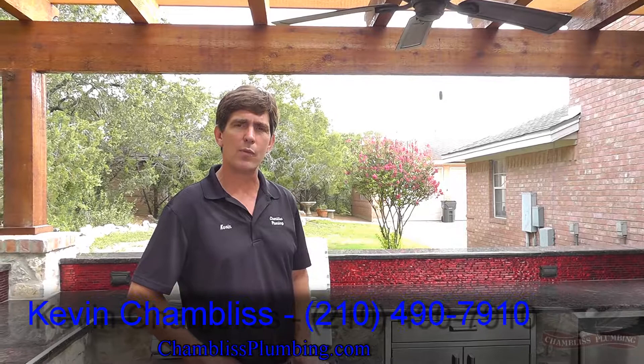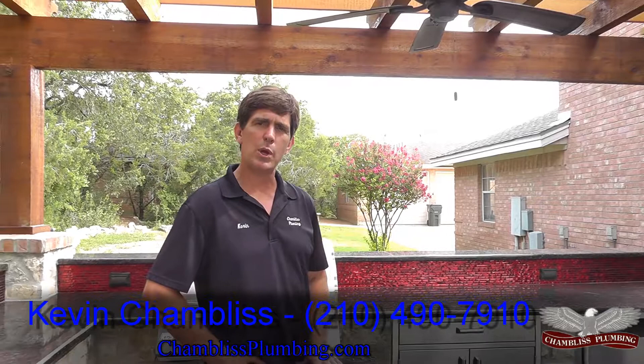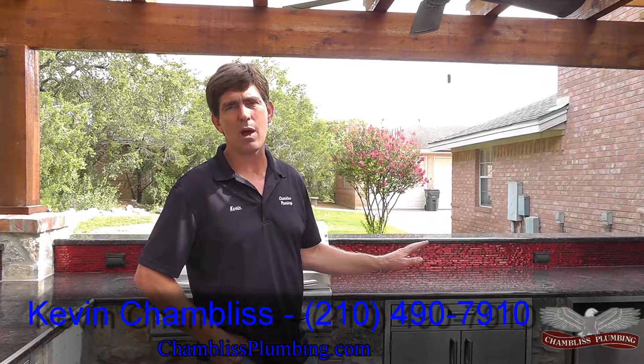In summary, if this is something that appeals to you, if you like what you see and the quality of work here, give us a call at Chambliss Plumbing: 210-490-7910. We can help you out with any of your plumbing needs. We promise never to sell you anything you don't want or need, and we treat people the way we want to be treated. If you like the work of any of the other tradesmen, we'd be happy to give you their name and number. Just call the office: 210-490-7910. Thanks for watching.